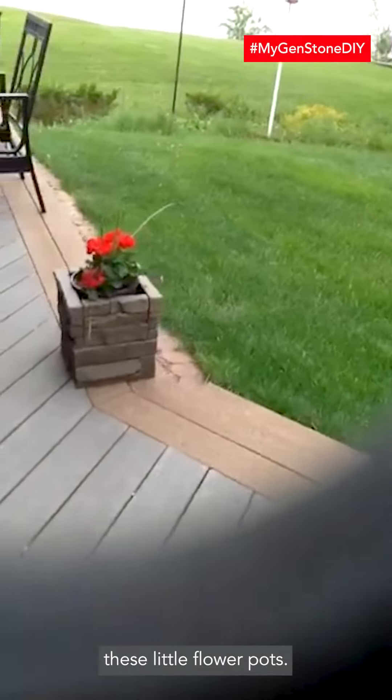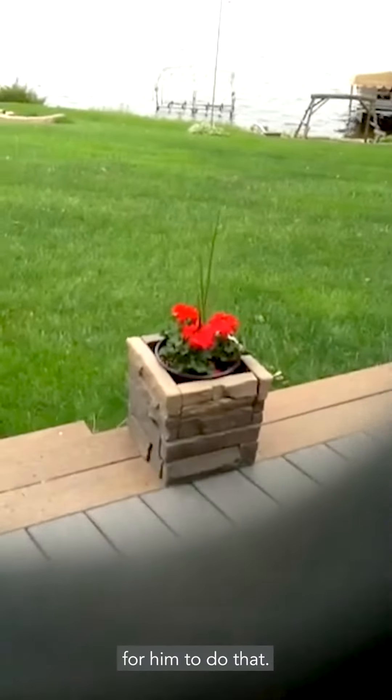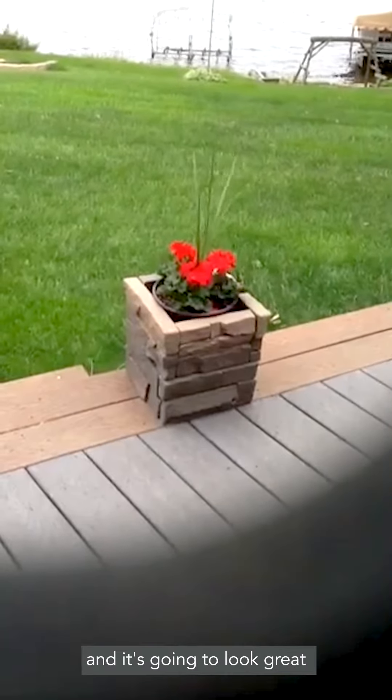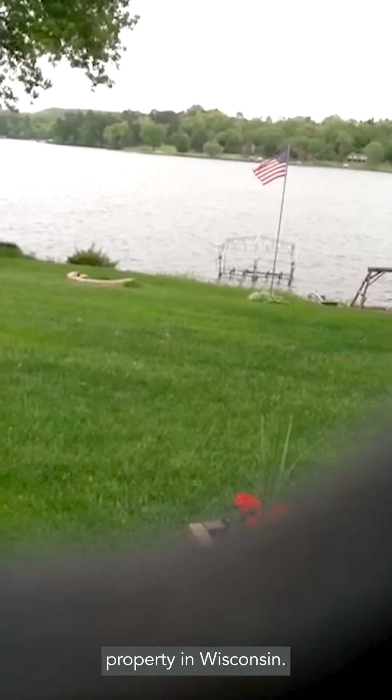It was very easy for him to do — it took him about an hour — and it's going to look great at his Lake Redstone property in Wisconsin.